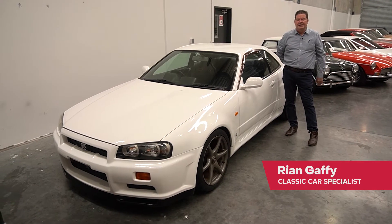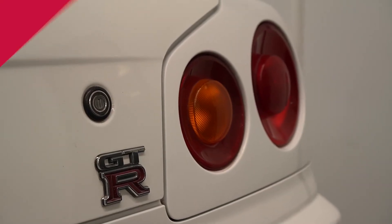Ryan from Gray's Classic Cars and Bikes. We've got a R34 GTR Skyline coming up this month.